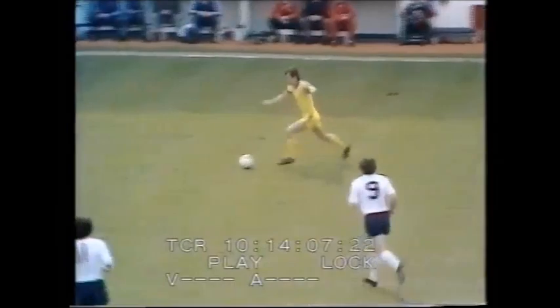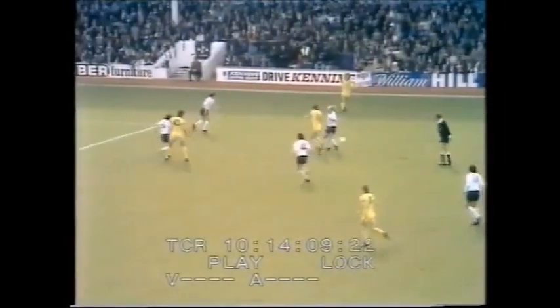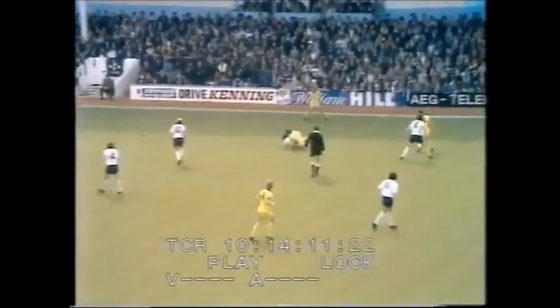Gary Rowell playing it wide this time for Kevin Arnott. Wide now for Tony Taz. They're having a flick up again there.